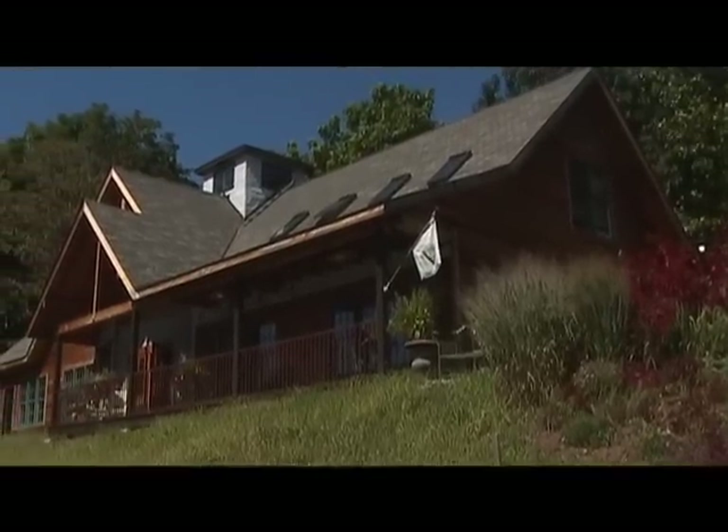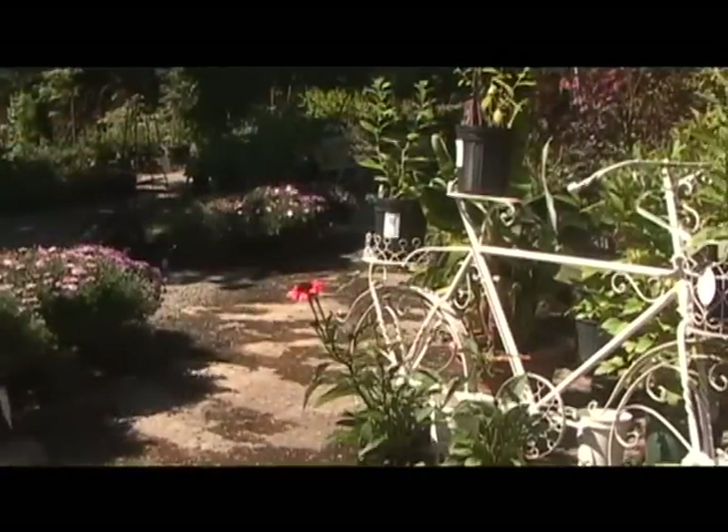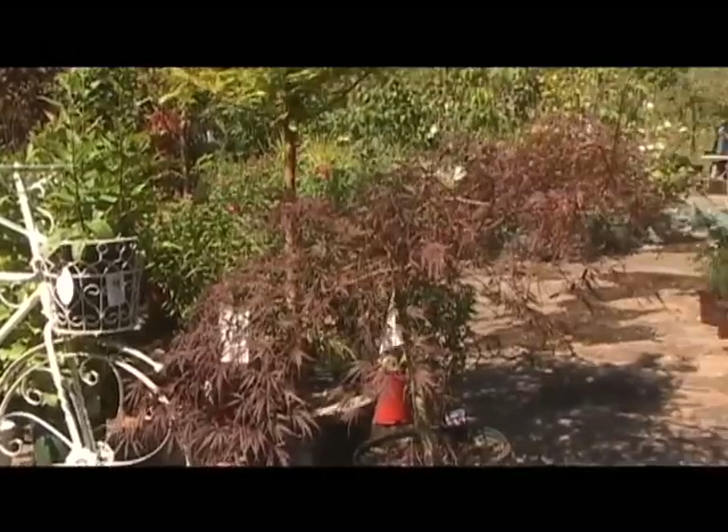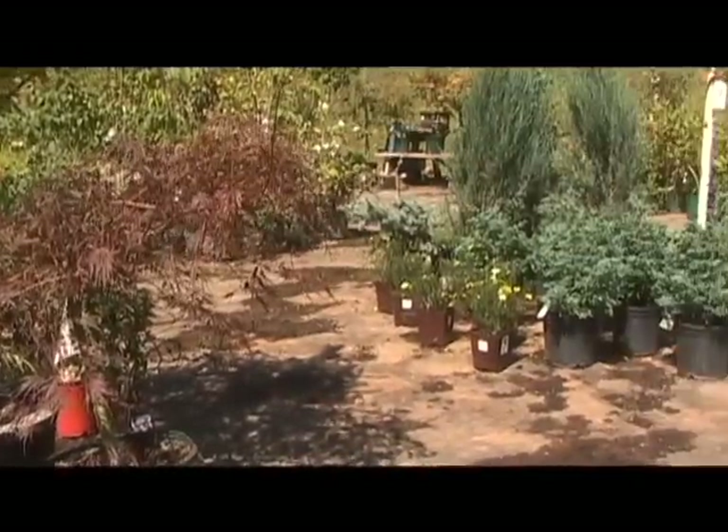I'm Victoria Coyne. Welcome to Victoria Gardens in Rosendale, New York, our rock top nursery. The whole nursery is laid out on this gorgeous piece of New Scotland limestone that is 375 million years old, which is the perfect nursery floor in that the water drains. It's never muddy here.